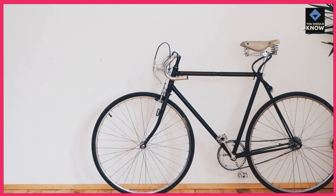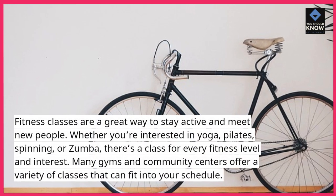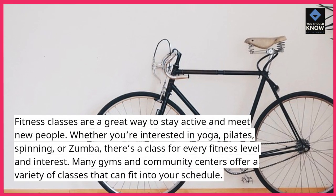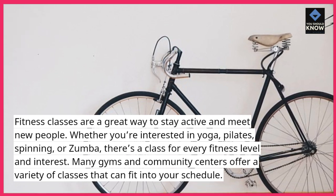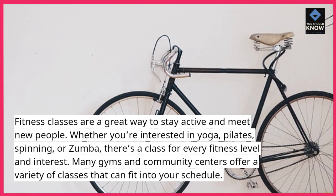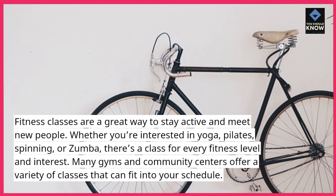Join a fitness class. Fitness classes are a great way to stay active and meet new people. Whether you're interested in yoga, Pilates, spinning, or Zumba, there's a class for every fitness level and interest. Many gyms and community centers offer a variety of classes that can fit into your schedule.